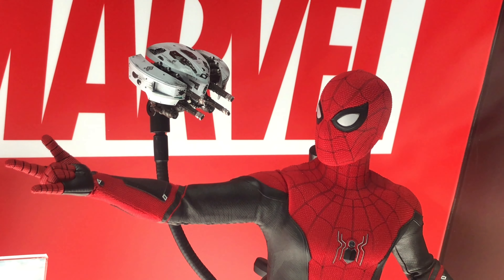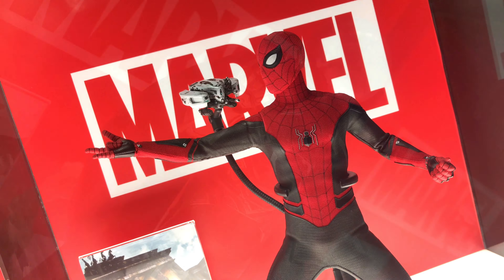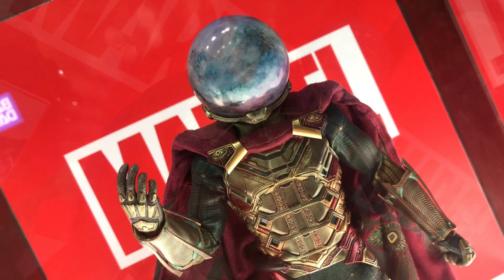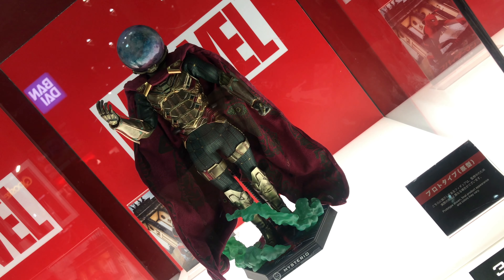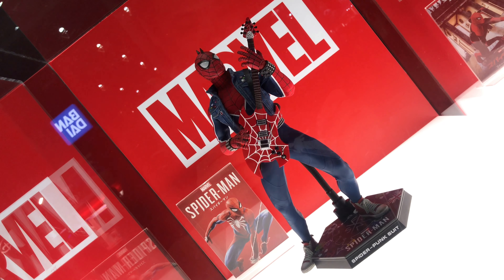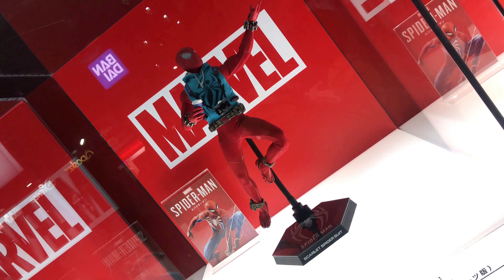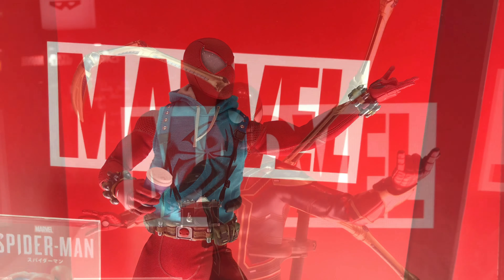Yeah, and here's the Spider-Man section. So there's a bunch of Spider-Mans. In the Spider-Man section, they had this Mysterio on display, which was pretty cool. I love how they made that dome head — it's pretty amazing. And they had this Spider-Man, kind of a funky one. This is the Spider-Man Punk Suit. And they had this Scarlet Spider Suit, holding coffee.